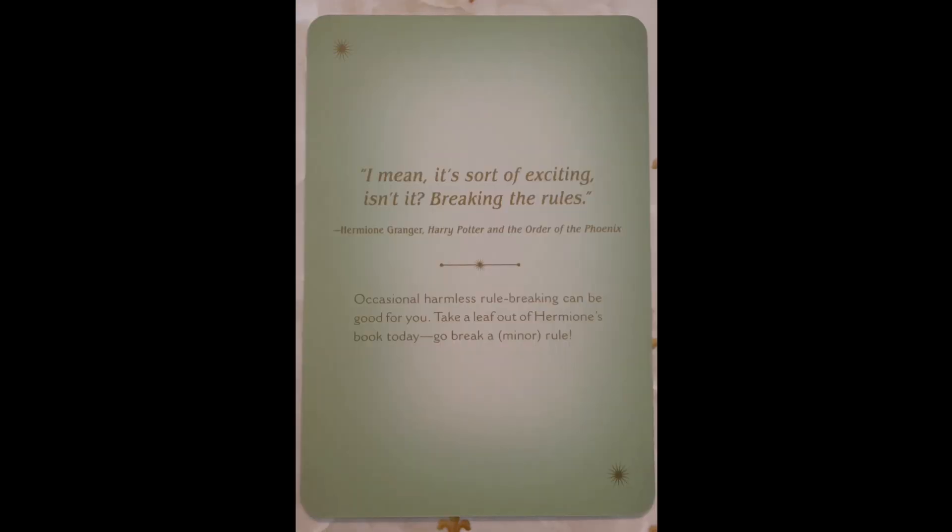Next we have Rose's Distance. "I mean it's sort of exciting isn't it? Breaking the rules?" — Hermione Granger, Harry Potter and the Order of the Phoenix. Occasional harmless rule breaking can be good for you. Take a leaf out of Hermione's book today and go break a minor rule. Oh, that's fun!